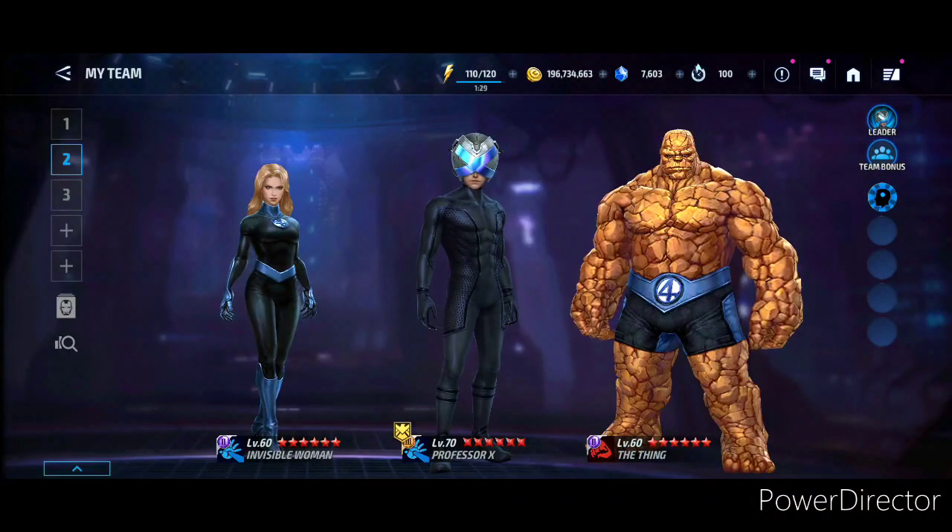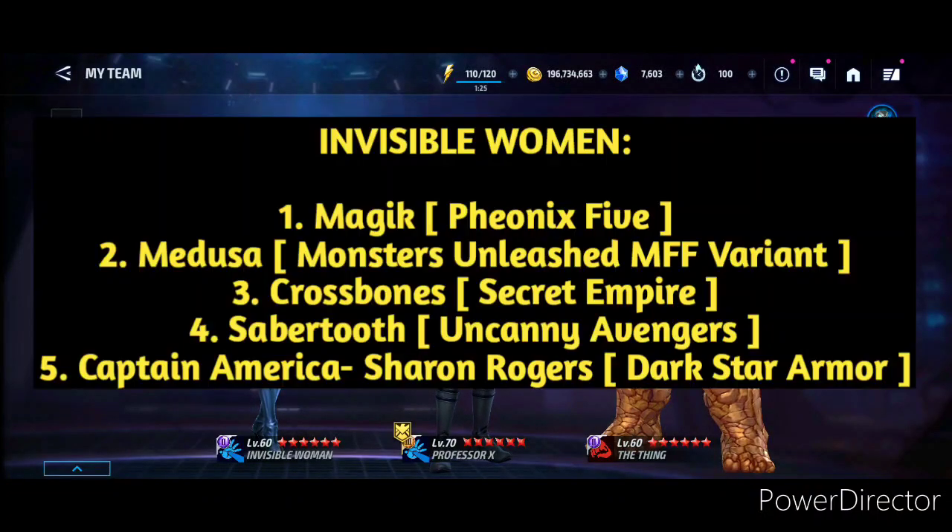Now the Invisible Woman, classic suit. Uniform options are gonna be Magik with Phoenix 5 uniform, Medusa Monster Unleashed MFF variant for the second one, the third uniform option is gonna be Crossbones Secret Empire, fourth is gonna be Sabretooth Uncanny Avengers, and Captain America Sharon Rogers Dark Star Armor for the fifth one.